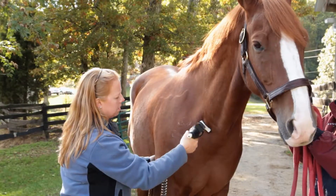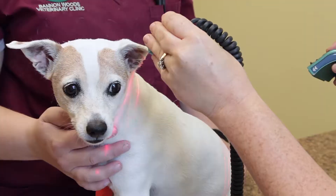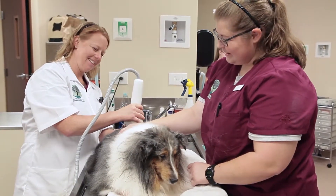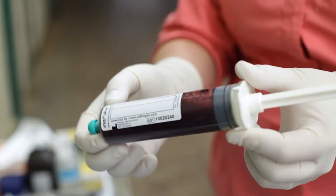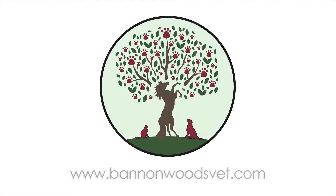We use several integrative therapies here, including chiropractic care, laser therapy, shockwave therapy, platelet-rich plasma, and IRAP on both horses and small animals. Thank you very much.